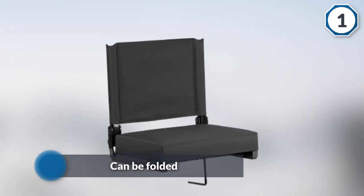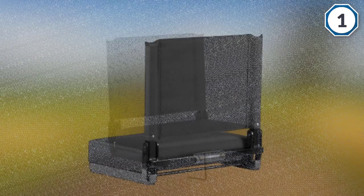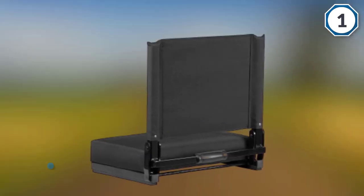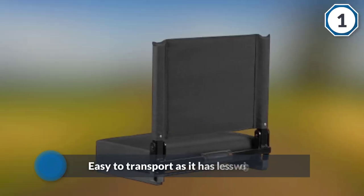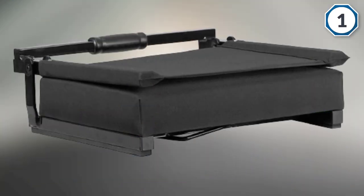It occupies very minimal storage because it can be folded, which also makes it easy to transport as it has less weight as well. Transportation is also made easier by the carrying handlebar, which has made work even much easier.